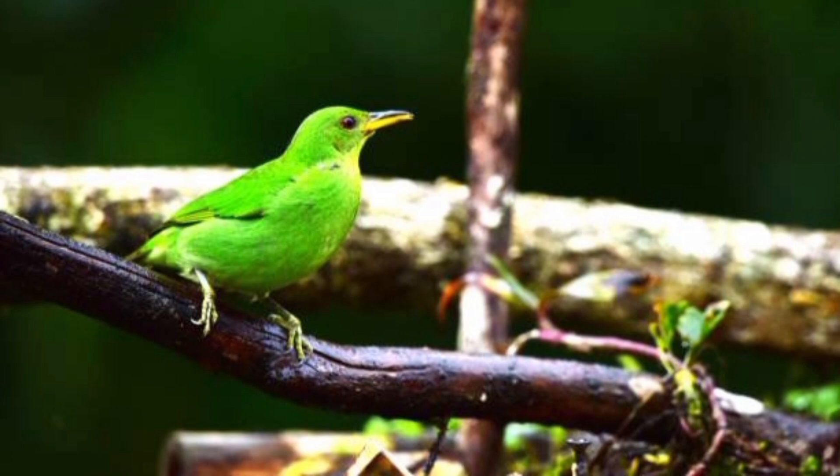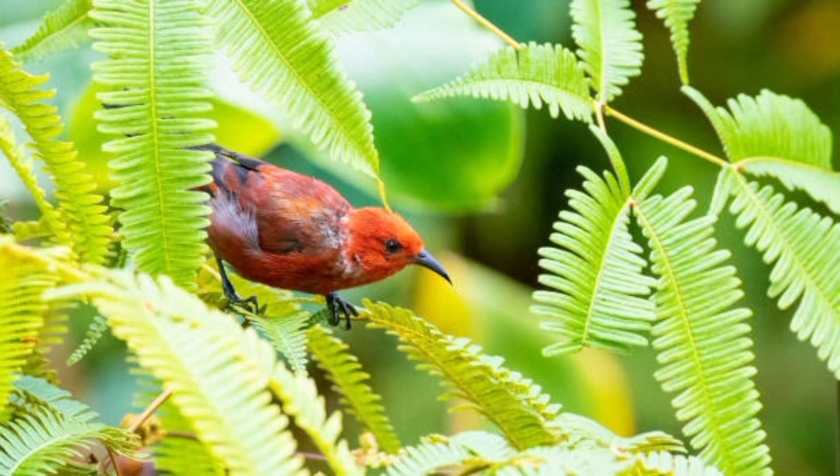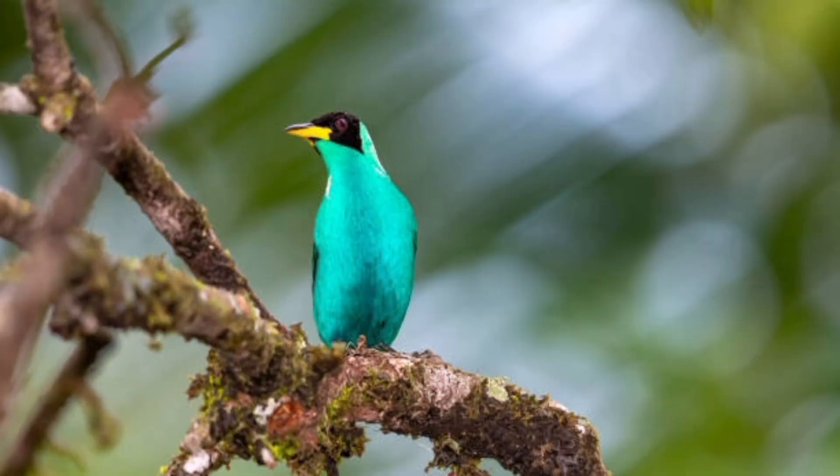44. Honeycreepers show variation in their diet depending on the season and availability of food. 45. Insects become more important in the diet during the breeding season. 46. They are known to compete with other birds for access to nectar-rich flowers.